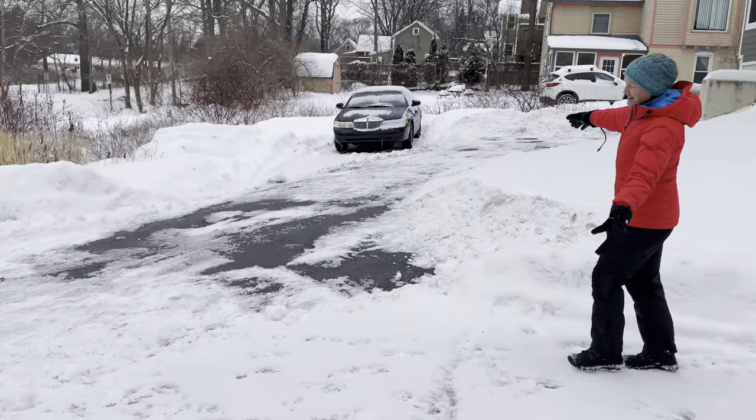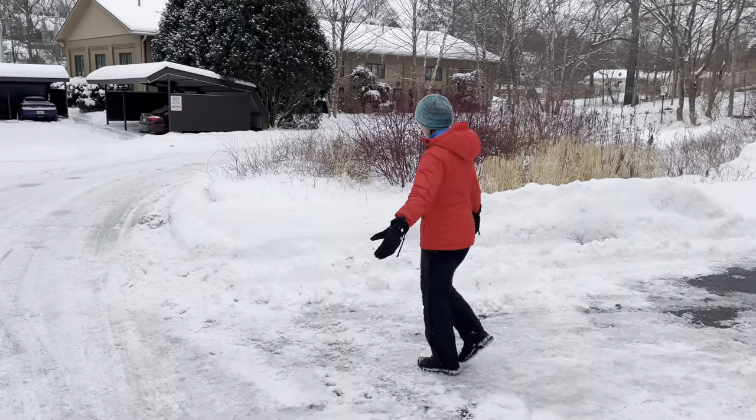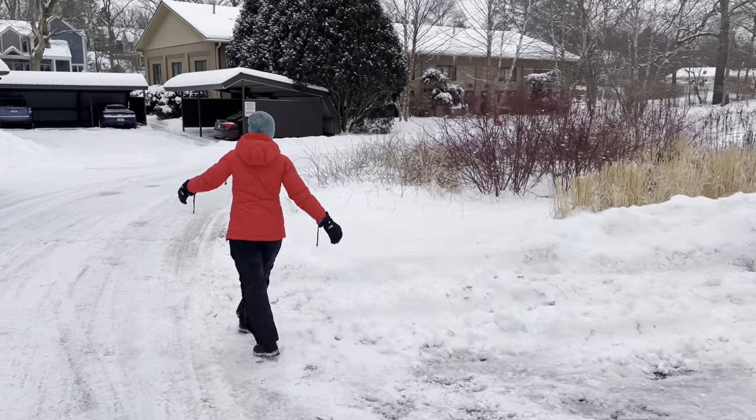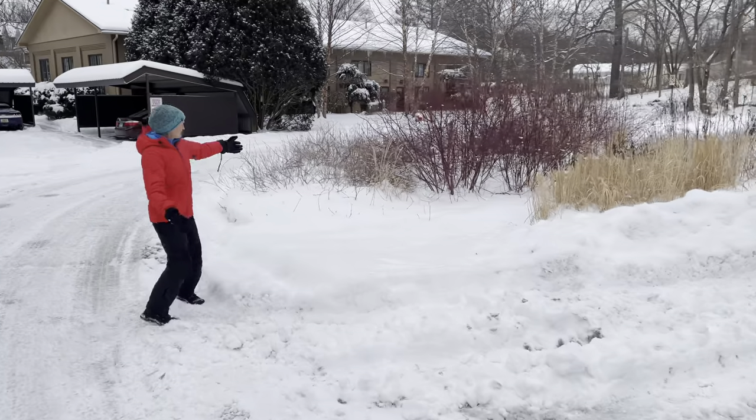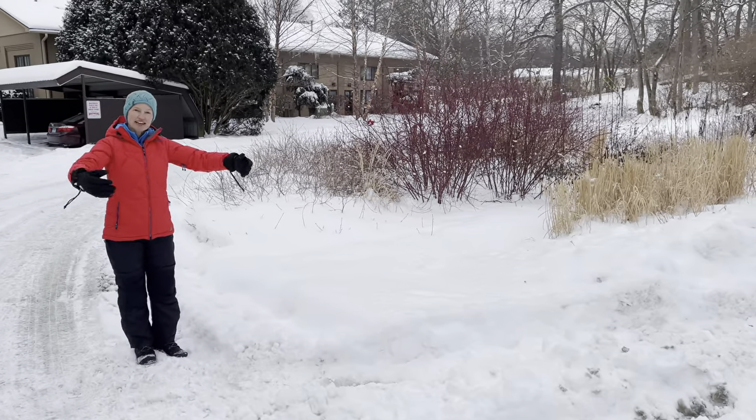So it comes down here and you can see there's some ice here. That's probably where the water goes. All the way down, and it goes right into this rain garden. The rain garden catches it.